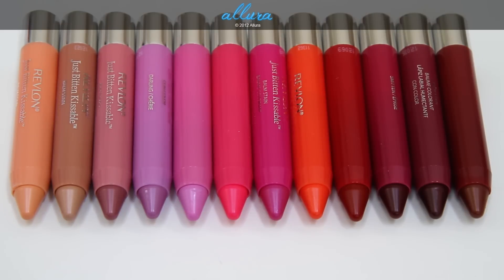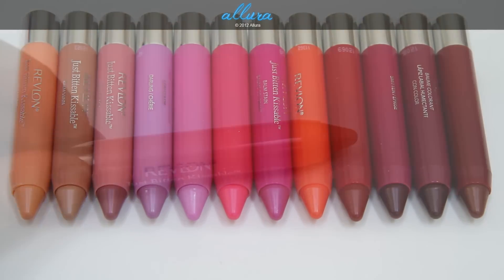Let's move on to swatches. As always, please check out AlluraBeauty.com — I'll do a post with swatches for each color so you can see up-close photographs, what the color looks like on the lips, and I'll also do a separate review for each color with more in-depth details.